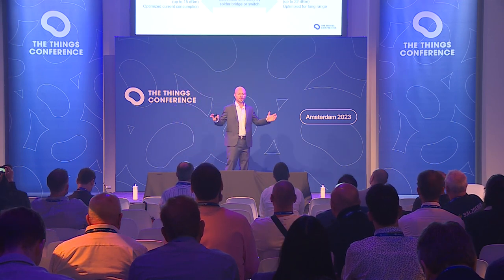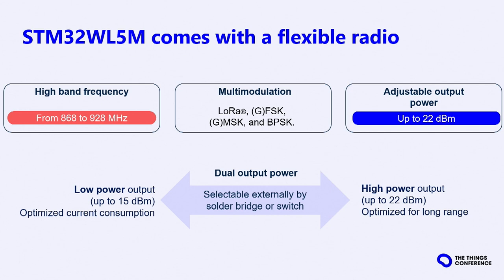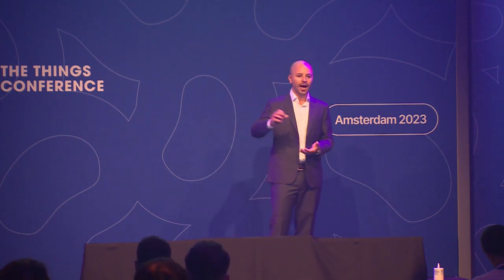The WL module supports the full high-frequency band, meaning it can be easily deployed in Asia-Pacific, in Europe, or in Brazil and South America. It is a multi-modulation device, which is really important for the LPWAN market — for such a fragmented market, it is important to have one device that covers many protocols. The WL can cover LoRaWAN, Sigfox, wireless MBUS, and MiOT, making it the convergence product of the LPWAN market. It also provides adjustable output power, giving flexibility to choose on-the-fly between low-power output for battery-operated devices or high-power output for long-range requirements in America.